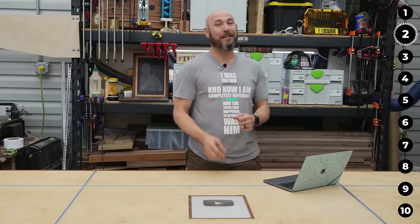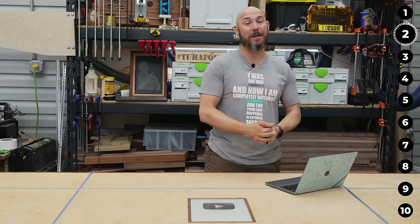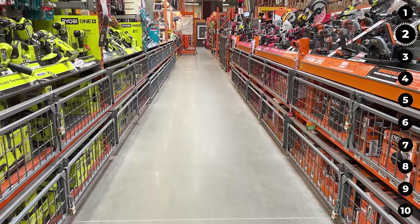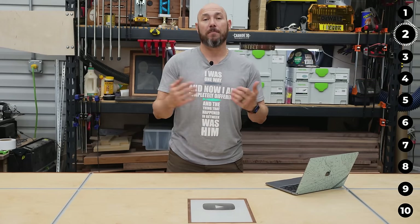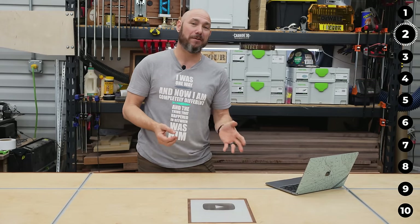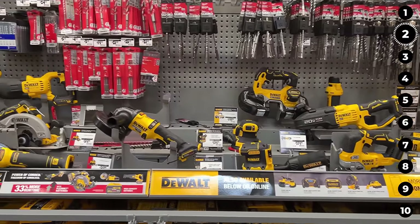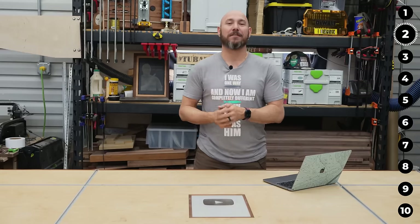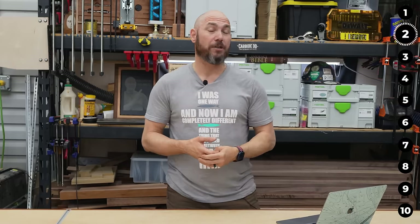Home Depot shopping secret number two: did you know there's a 30-day price protection on your purchase from Home Depot or homedepot.com? If you buy a product and within the next 30 days the price drops, you can get the difference back. Take it to the customer service desk with your receipt. If you bought online, use their online chat with your order number — same thing applies.